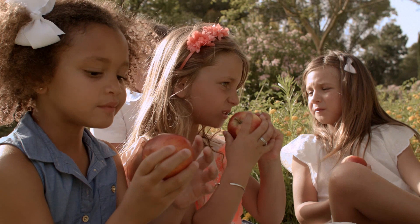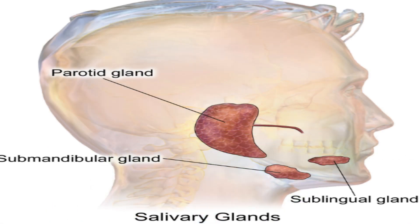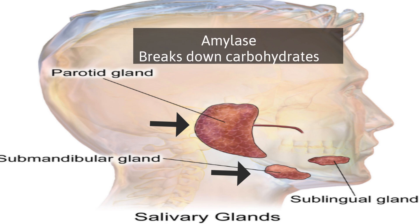As food moves along the digestive system, enzymes are added along the way. In the mouth or oral cavity, salivary glands help start digestion. Lipase is secreted and this helps break down lipids, and amylase is secreted and this helps to break down carbohydrates.